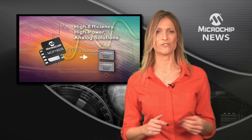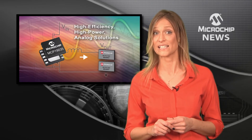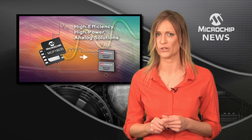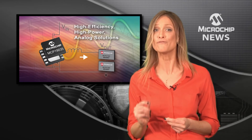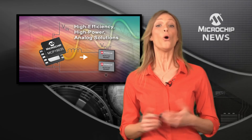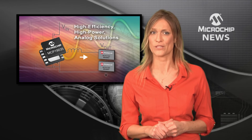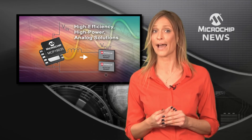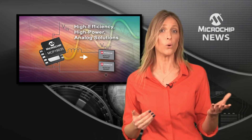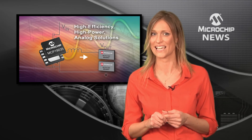Team this controller with Microchip's new MCP87XXX family of MOSFETs and your DC-DC efficiency could reach over 96%. Or if you prefer, you can drive these low figure of merit MOSFETs with a PIC microcontroller offering optimized peripherals for power conversion applications, or one of the GS family of dsPIC DSCs.